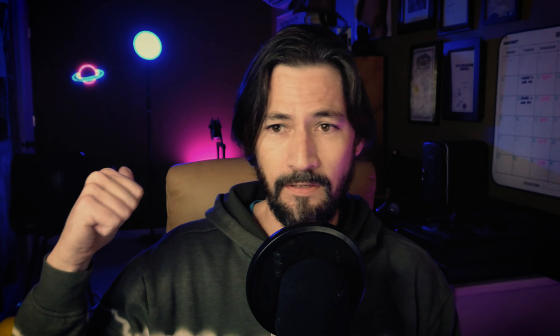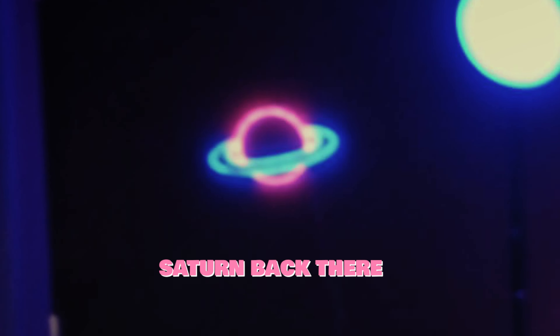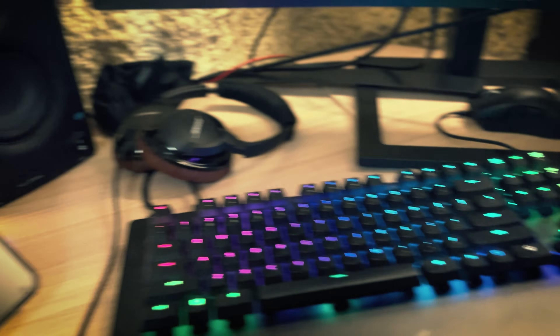Absolutely, I can. And I have some lights set up — as you can see I got Saturn back there, and purple lights there and there, and some blue lights, and a key light and a fill light and all the lights.